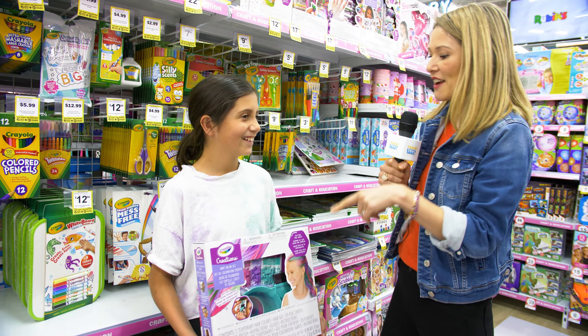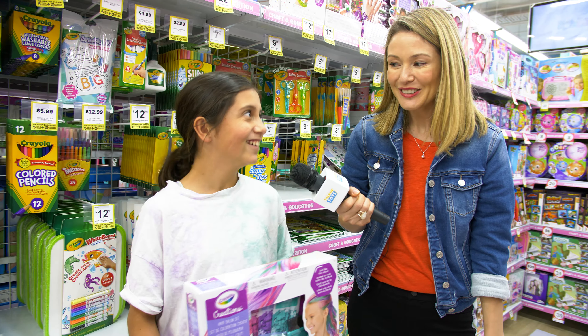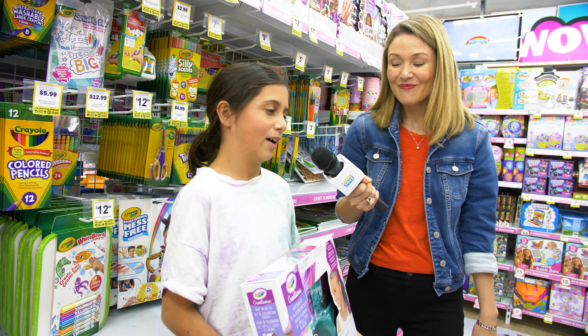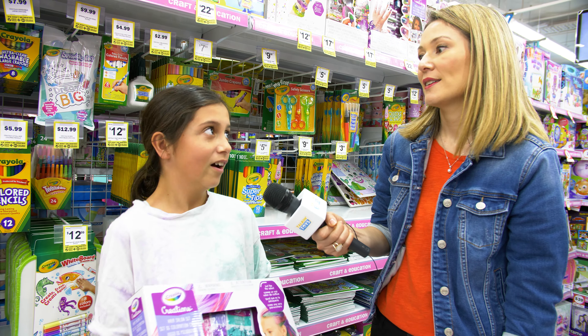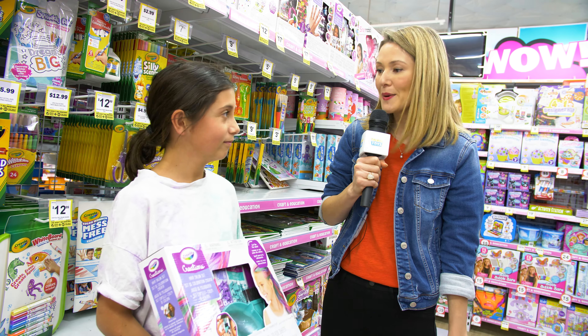Emily, I'm glad I found you because I hear you love putting colourful things into your hair. Yes, I do! Is that your favourite way to get crafty over winter? Yes, because when I'm at home it's a little bit boring — sometimes your internet goes out or you can't play anything, so I just use this kit and do my hair. That is the best way to pass the time, isn't it?